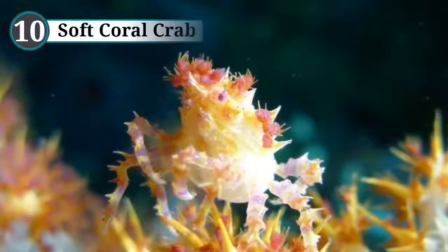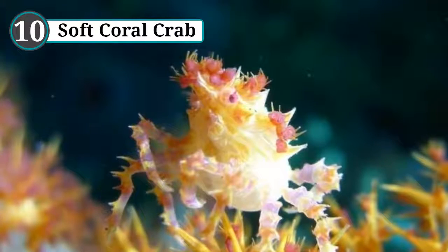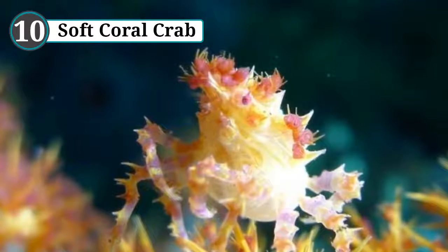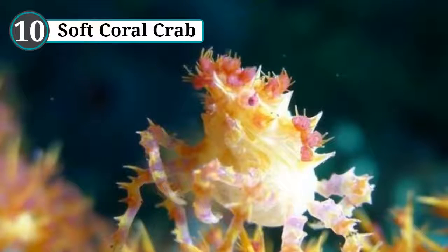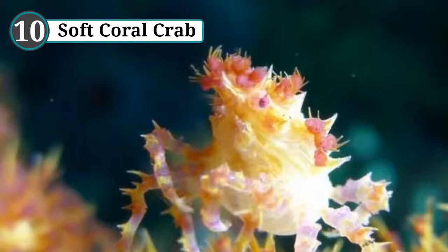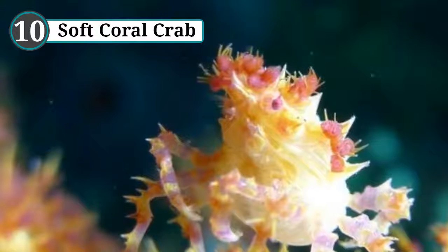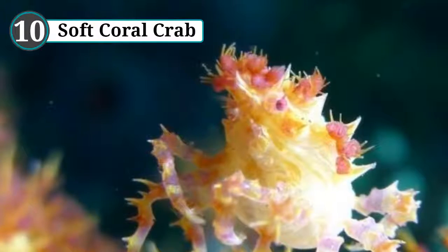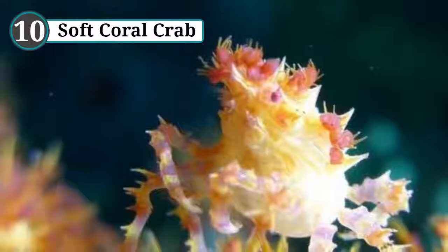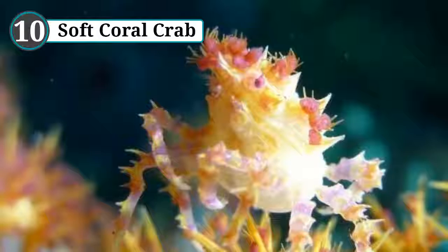Number 10: soft coral crab. Hoplophrys oatesi is a species of crab found in the waters surrounding Indonesia, growing to a whopping 1.5 to 2 centimeters. These crabs spend almost all of their life living in soft coral, giving them their common name. The coral they live in, Dendronephthya, is very bushy and fluffy, earning the nickname 'cotton candy corals.' The crabs survive by feeding on plankton caught in the coral.